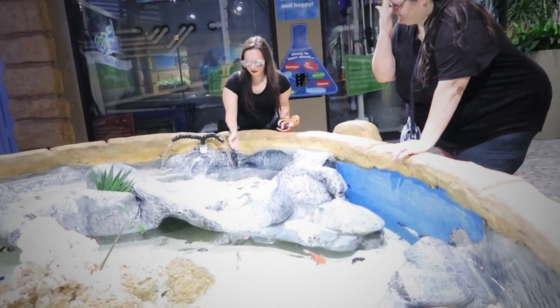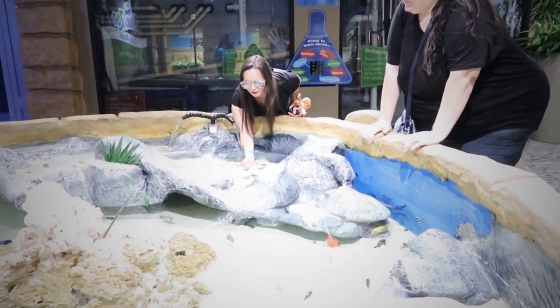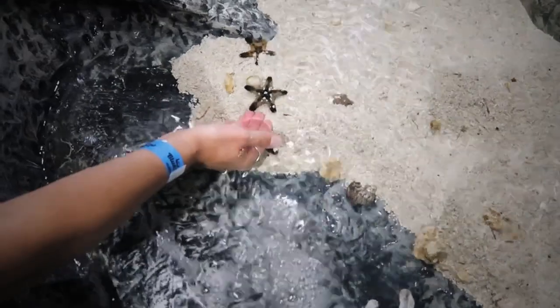What did it feel like when it sucked the food? It was like a little vacuum — whenever they came up to my hand and sucked it in. So far we're having a pretty good time at the Blue Zoo. There's lots to see and touch — check out this tiny little starfish!